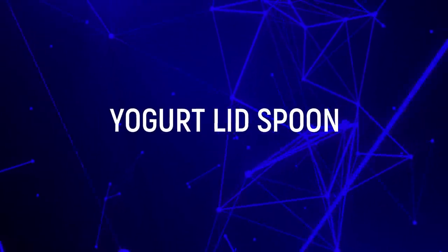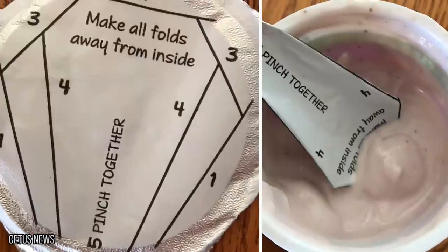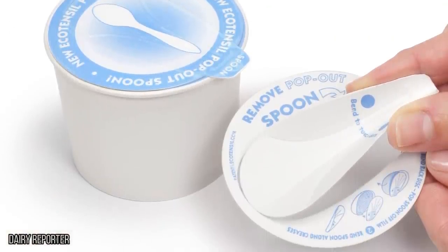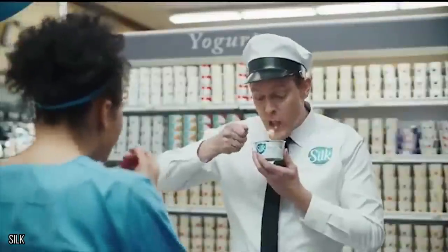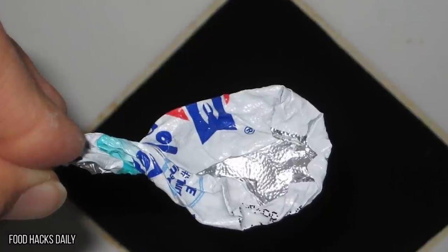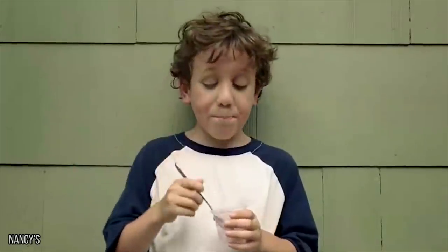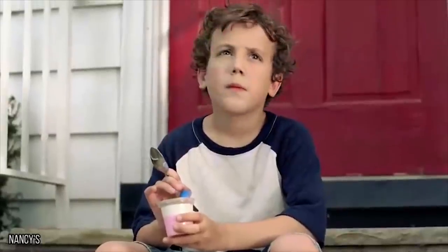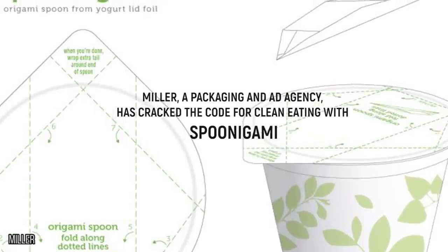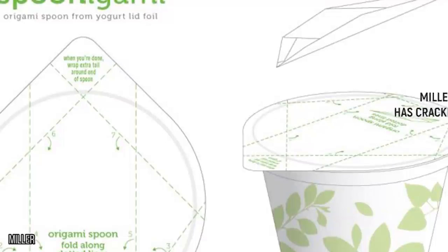Yogurt Lid Spoon. Whether it's done for artfulness or for convenience, these companies are getting in on the lifehacking game. But the perfect yogurt lid spoon has yet to catch on with the masses. That doesn't mean you can't fold out the foil lid on your yogurt paper airplane style into a spoon on the go. Miller, a packaging ad agency, has cracked the code for clean eating with Spoonagami. It's not as pretty as a paper crane, but it probably does taste better.